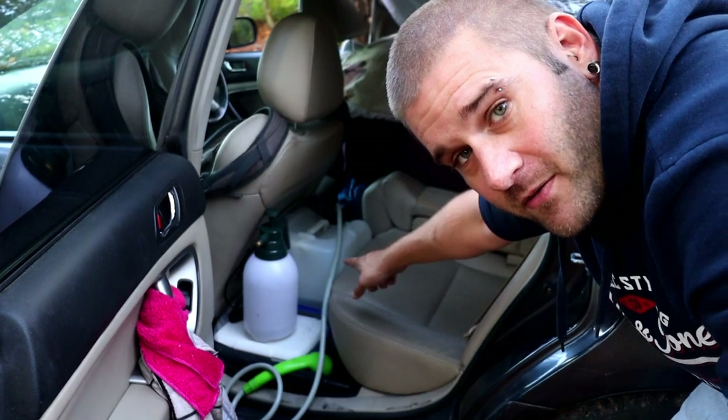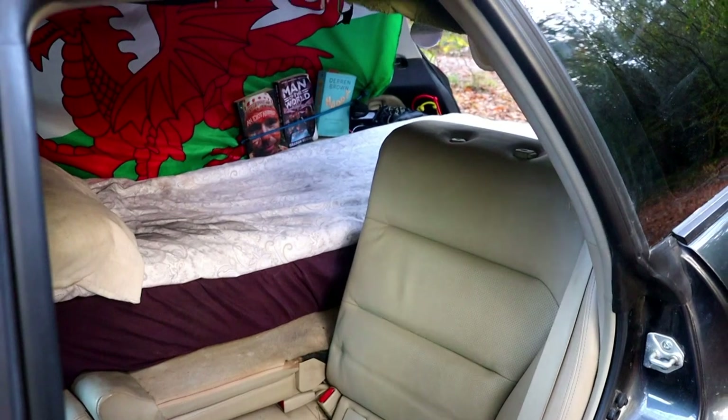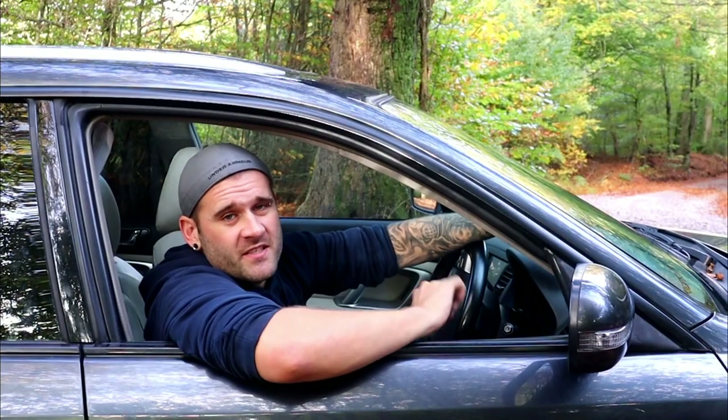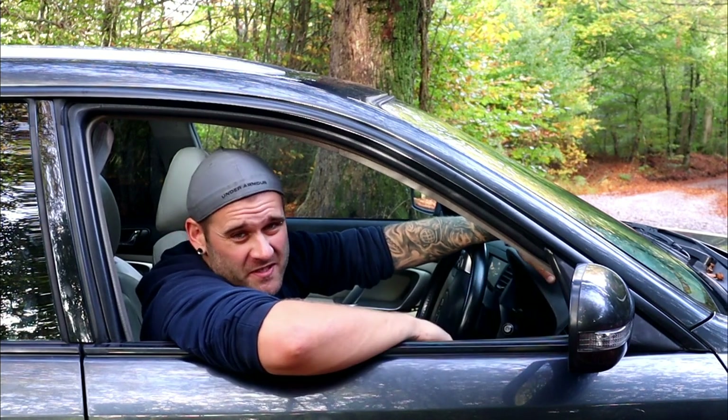Obviously I take all this stuff out when I fold it back. And there we have it — a three-seater bed conversion. Unfortunately, this would be my last video with this beauty. We've seen some places, been on some adventures — it's been a hell of a ride and I'm absolutely gutted to have to sell her.